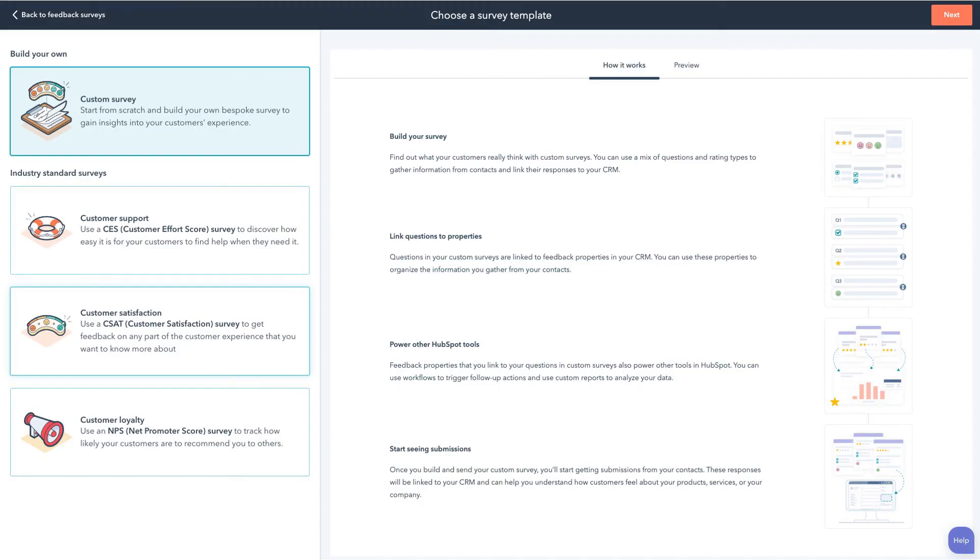Let's check out how we can do this in HubSpot. To access your surveys, navigate to Service and Feedback Surveys. From here, you'll be able to choose which survey to use in accordance with your needs. You'll be able to either create a custom survey or apply basic edits to HubSpot's templated surveys.